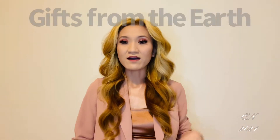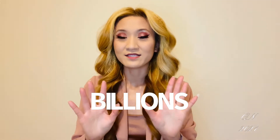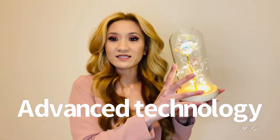Natural diamonds are gifts from the earth and can take billions of years to form. Lab-created diamonds are made in a lab within several weeks to months using advanced technology.